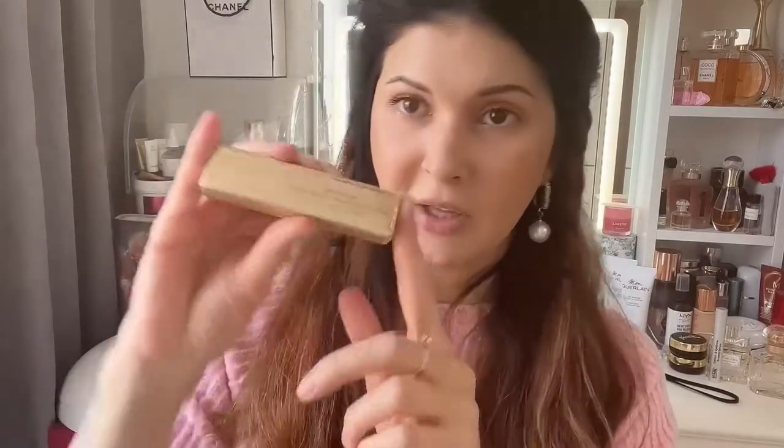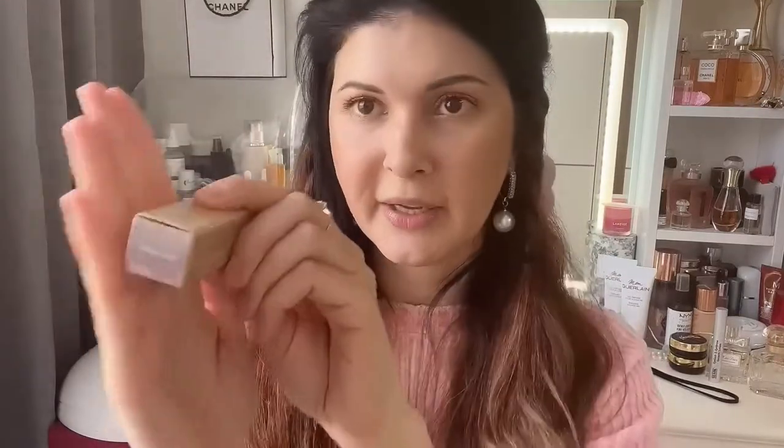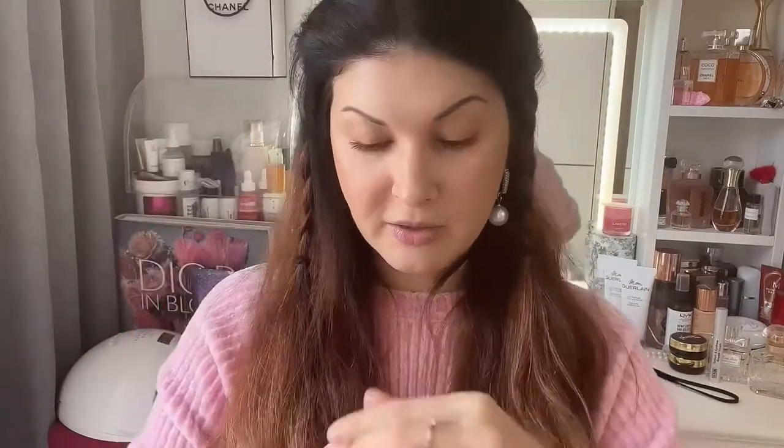I'm into liquid eyeshadows lately, so I tried out a few. Today I'm wearing the Stila Glitter and Glow Liquid Eyeshadow in Kitten Karma. These eyeshadows are so beautiful. They're awesome — look at it! It's also buildable; you can sheet it out and make it really sheer. The glitter inside is so nice, but it dries quickly so you need to work fast.